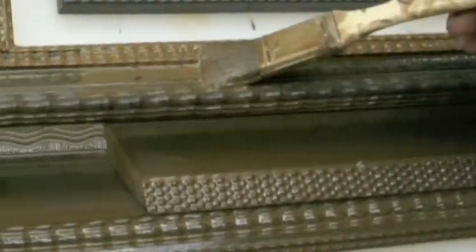Our exceptional artisans in Toronto hand-gild and finish each frame to give them an authentic aged appearance — the look of time-worn antiques.